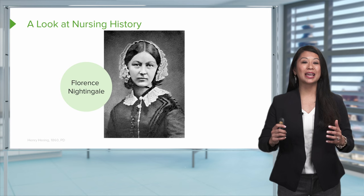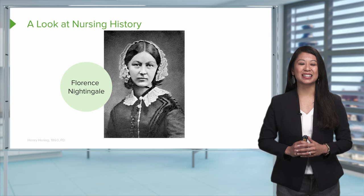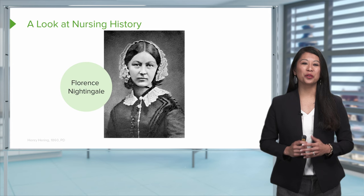Florence Nightingale is also known as the founder of modern nursing, who established St. Thomas Hospital and the Nightingale Training School for Nurses in 1860. Once you complete nursing school, you may be asked to take the Florence Nightingale Nursing Pledge in her honor, much like the Hippocratic Oath that physicians take.